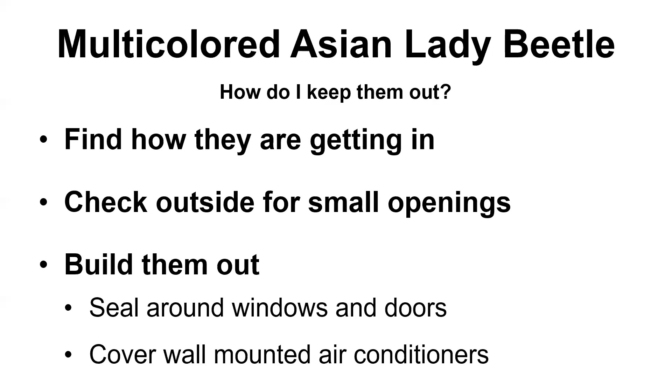How do you keep them out? There's a lot of things that you can do, and they're the same as with stink bugs. First, find out how they're getting in. Check outside for small openings — ladybugs are even smaller than stink bugs. You're looking for any small area: it could be a crack around a faucet, it could be a vent opening for a clothes dryer. Make sure all of those are surrounded by weather stripping or caulking, something that will prevent all those holes from giving them an entrance. You can seal around windows and doors, and that's easier to see from the inside. Walk around and look at the windows to see if you see sunlight through gaps above or on the sides. Cover all wall-mounted air conditioners and fans built into the wall — make sure those are all sealed up and screened.